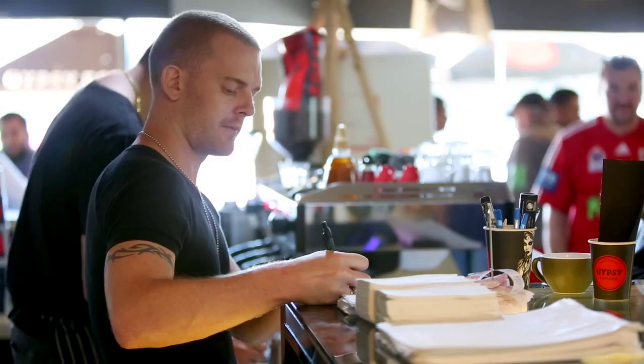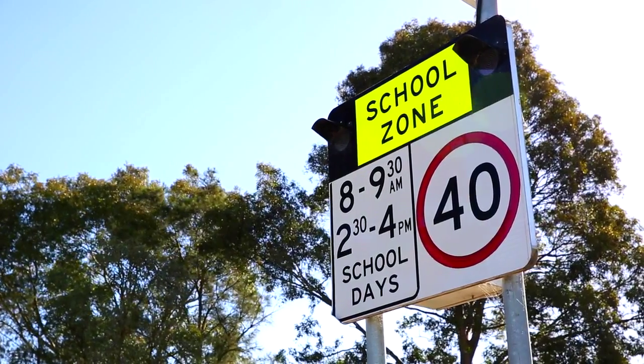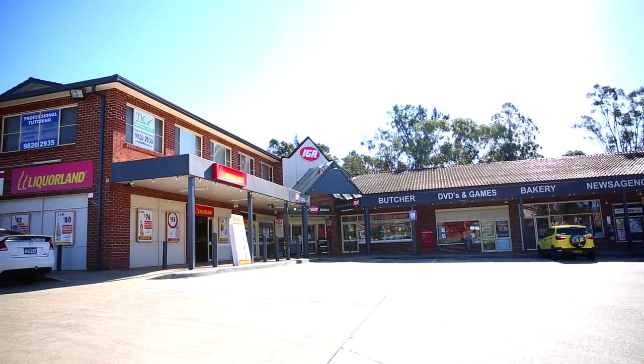This wonderful duplex is conveniently located only a short walk to your choice of local schools, Kearns Shopping Centre and public transport. Well there you have it ladies and gentlemen, with all this at your doorstep, doing your weekly grocery shopping might be something you'll look forward to.